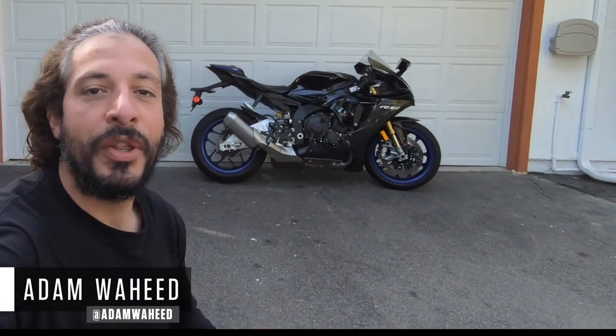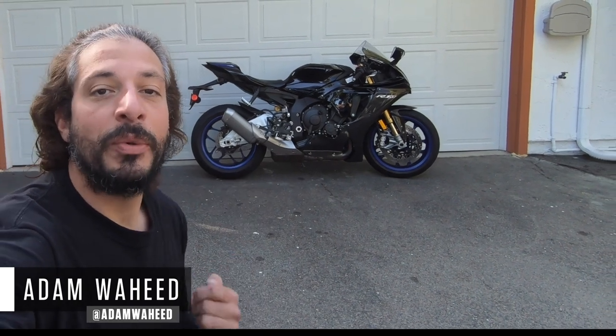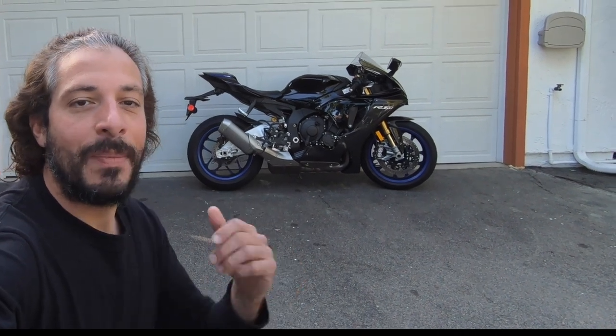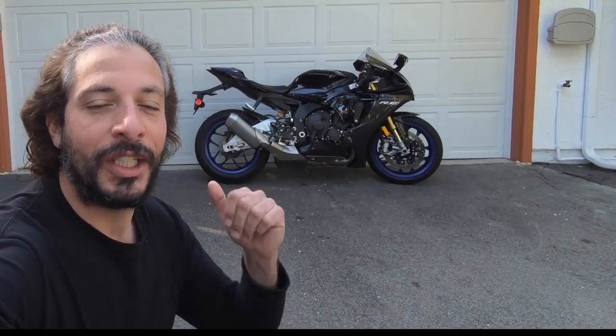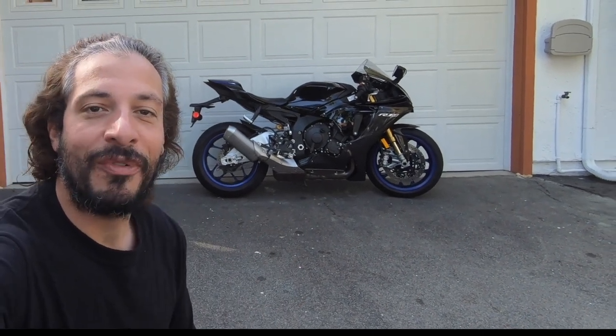Hey folks, good morning and welcome to another episode of Motorcyclist MC Commute. This morning we're going to be riding Yamaha's 2021 YZF-R1M Superbike. Yamaha's top shelf leader class Superbike is going for a spin today. So let's throw the helmet on and go for a ride.